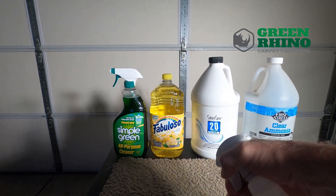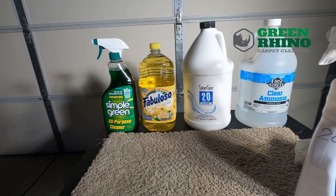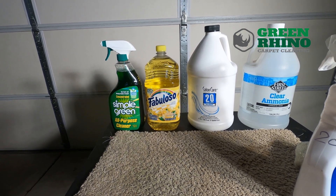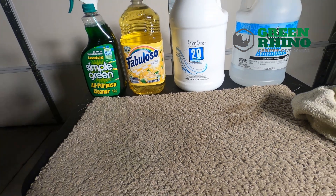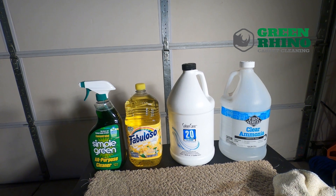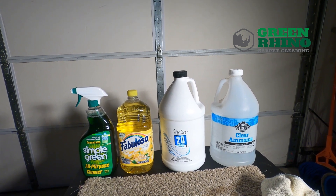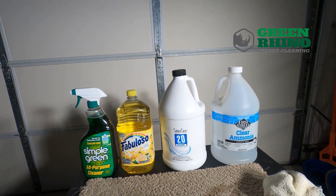After you've treated it with the Simple Green or the Fabuloso - and for Fabuloso, by the way, you need to dilute as the directions say - then you want to follow it up with the 20 volume peroxide and let it sit. There won't be a stain when it dries. If you see an old stain that's been there for a long time, go ahead and do a good vacuum first, then take the 20 volume peroxide, spray it, and 99% of the time it'll disappear right in front of your eyes. Let it dry and your stain is gone.